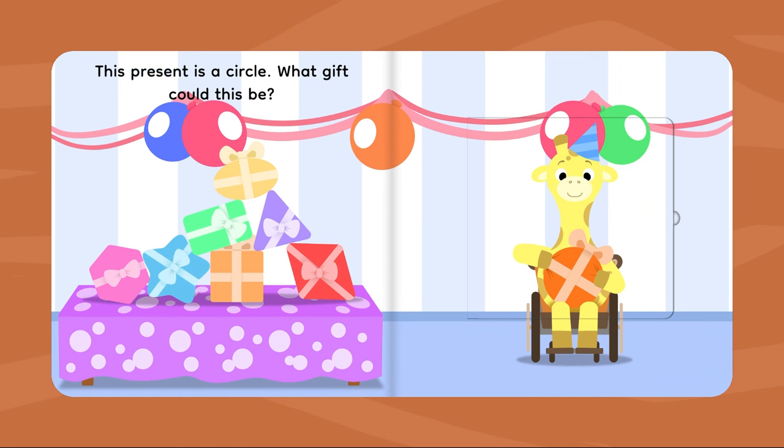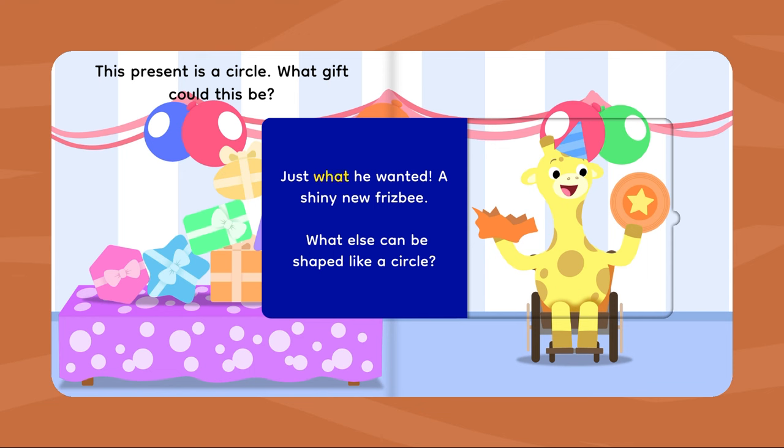This present is a circle. What gift could this be? Just what he wanted! A shiny new Frisbee! What else can be shaped like a circle?